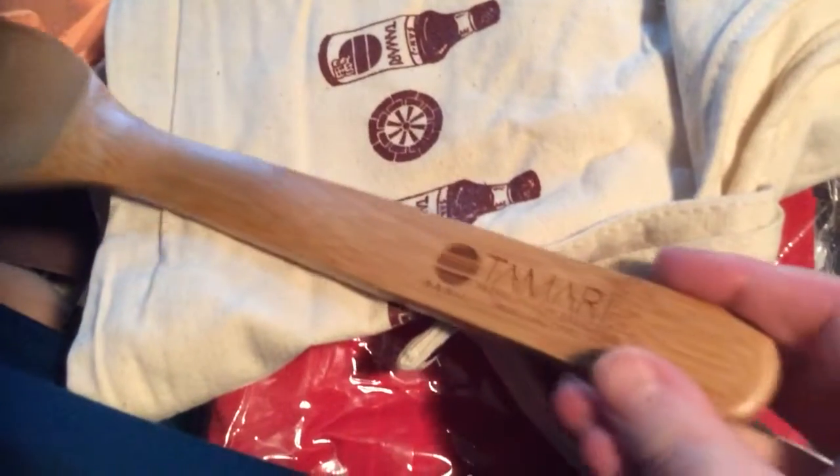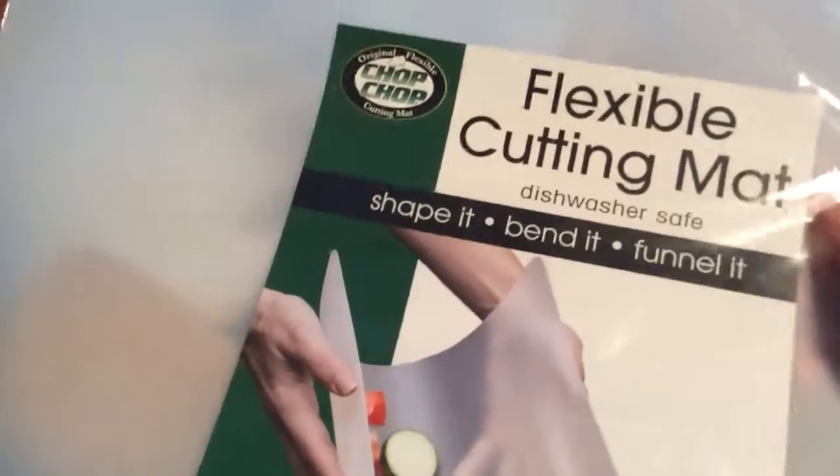Last but not least is this box from Mom's Meat. The first thing is, I believe, an apron. The next thing is a tote, and this is for Tamari Soy Sauce. There's a tote, and I got a little spoon spatula kind of thing, and a flexible cutting mat.